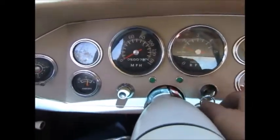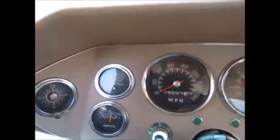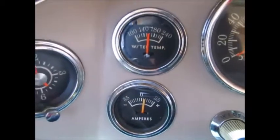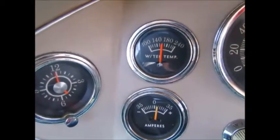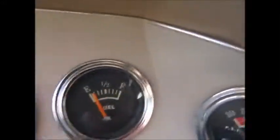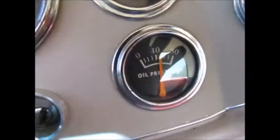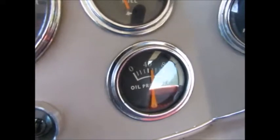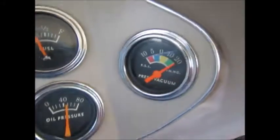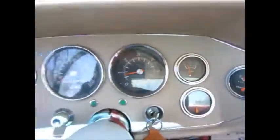Let's look at the gauges. Tach works. Temp gauge is working — this car runs nice and cool for an Avanti, hovering right under 180 most of the time. It charges. Gas gauge is working. Oil pressure is nice and high, even at idle. Vacuum is nice and high — 15 psi vacuum once we pull it into gear.